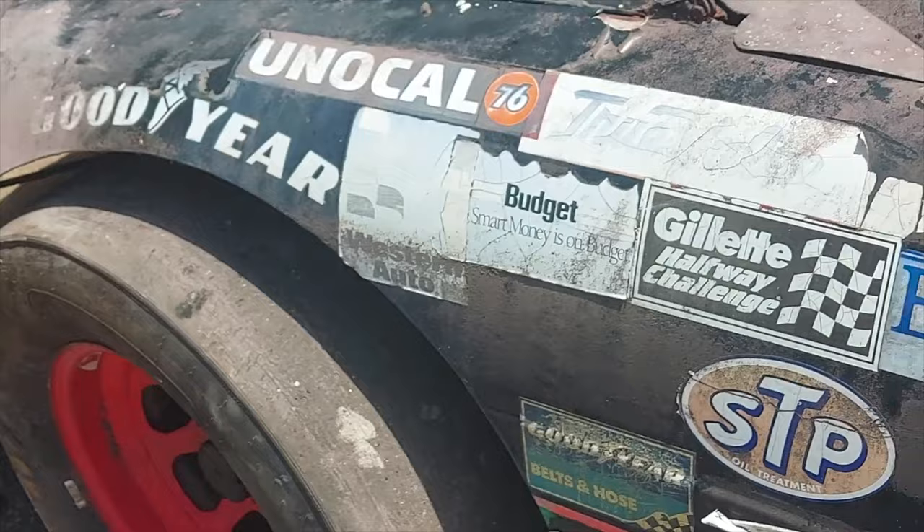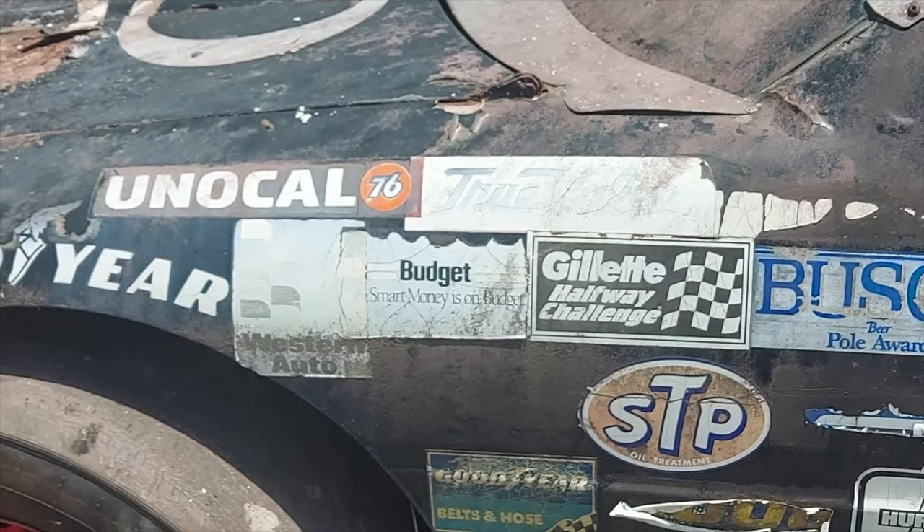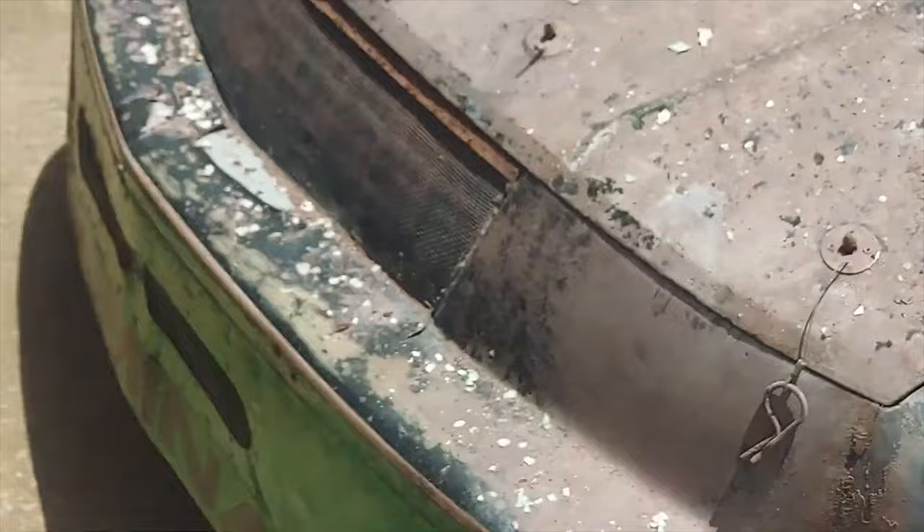And this is a Chevy Lumina. Obviously, we here at JD Motorsports drive Chevy Camaros. You can see 'Lumina' on the front here.